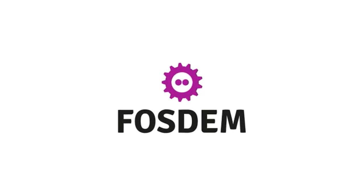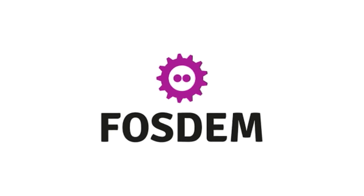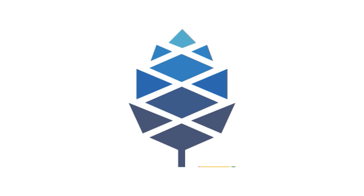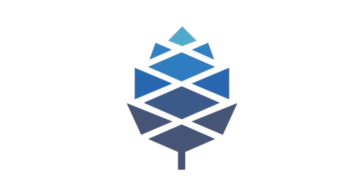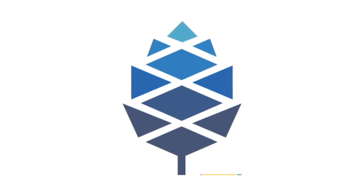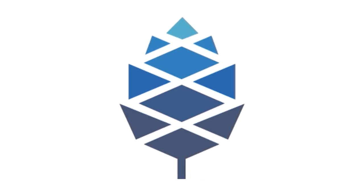Fosdem is going virtual again this year, which prompted us to consider scheduling a dedicated Pine64 in-person meetup in 2022. We're considering hosting the event in the May-July timeframe, likely somewhere in the heart of Germany. We would also like to have a virtual component for those who are unable to travel during the pandemic, so make sure to let us know if this is something you'd like in the comment section.